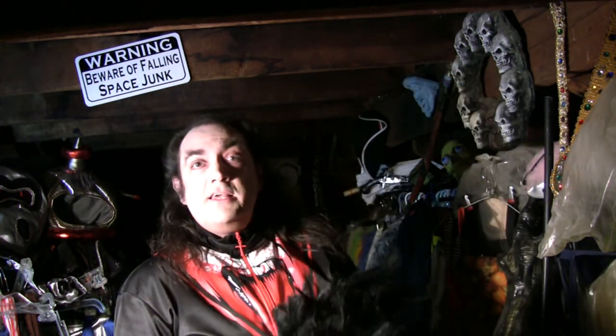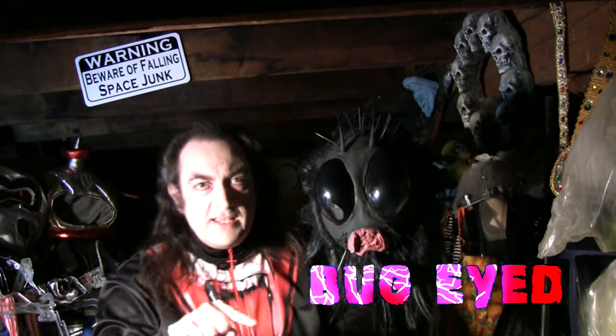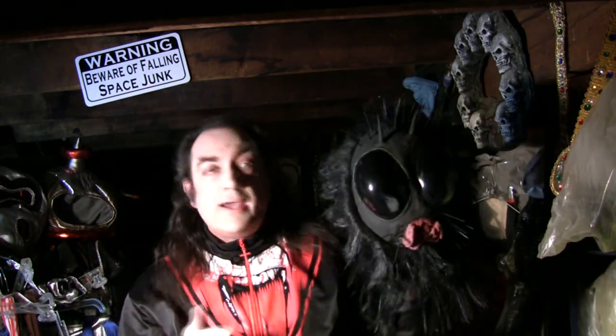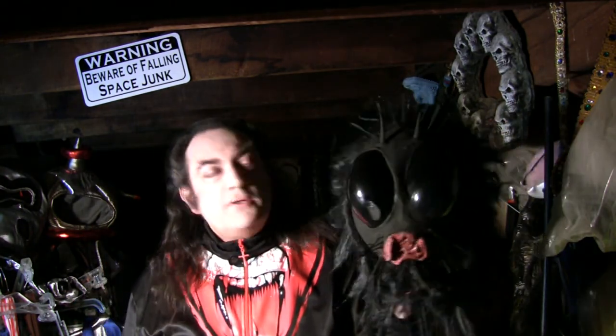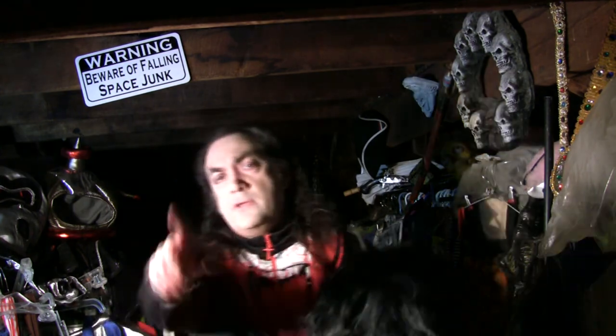Welcome to the Mask Fanatic, where we talk about cool old interesting Halloween masks. Our mask today is this guy from Don Pau Studios — this is called Bug-Eyed, with a D on the end. Everybody tends to call it Bug Eye or Bug Eyes, which makes sense, but collectors will say 'I got that bug eyes mask' — it's actually Bug-Eyed with a D. This came out from Don Pau Studios back in 2008.